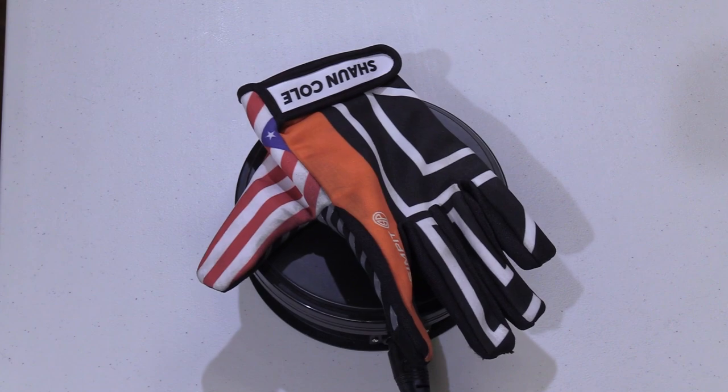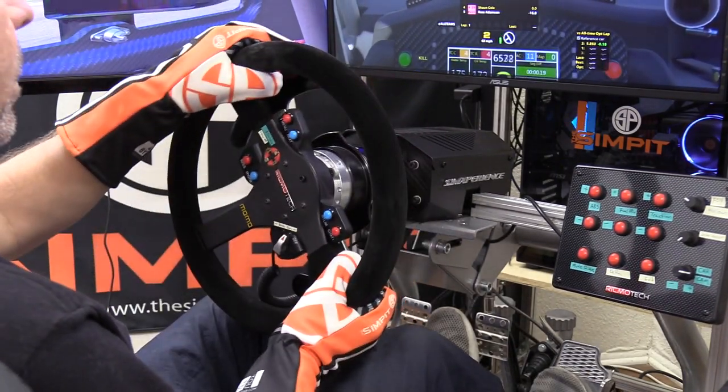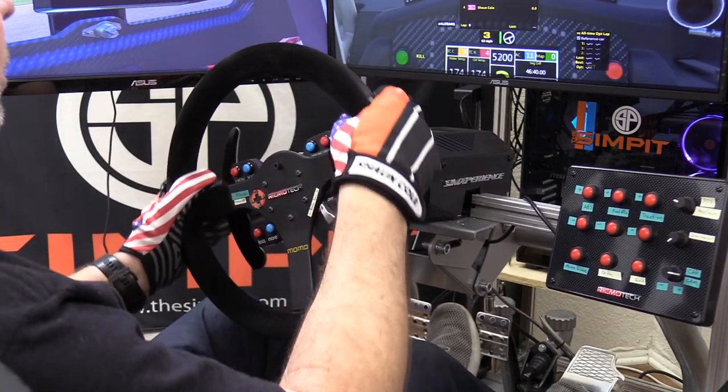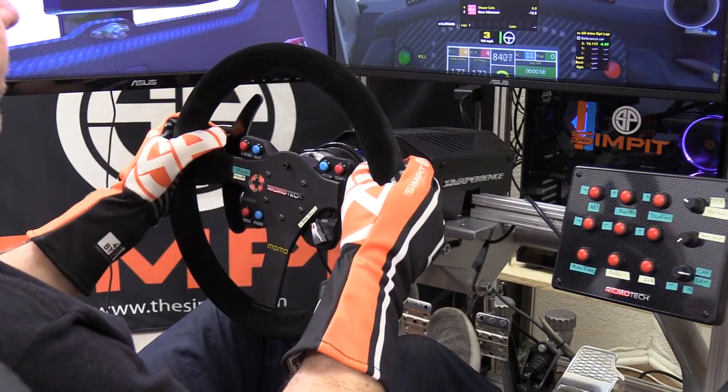I could do an entire show on the topic of wearing gloves while sim racing — there are plenty of people who will defend not wearing gloves and plenty who defend wearing them. It really is to each his own. However, if you're using a suede wheel, you're going to ruin it with your bare hands. I'm going to assume you're interested in gloves and how these actually perform, and I will compare the difference in performance.